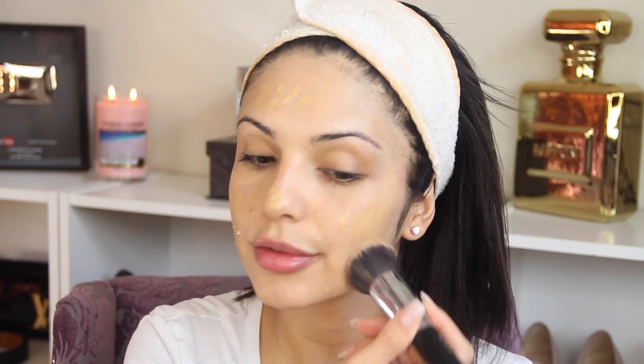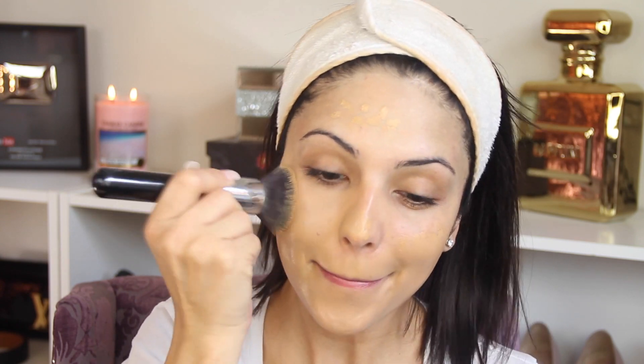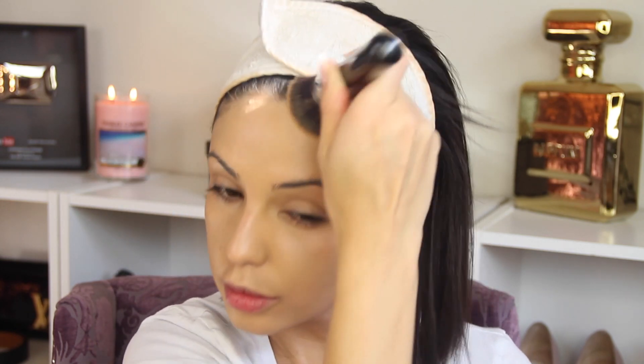The foundation I'm gonna be using today is Too Faced Born This Way. I'll leave the links down below to all the products I'm using on this video in case you don't know which product I'm using or don't understand what I'm saying — you can check the description box. I'm using this Sigma buffer brush, the 104, and this is the perfect brush to apply foundation.